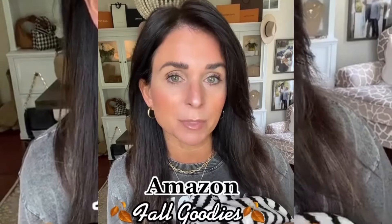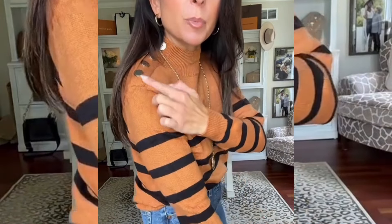I literally cannot stop ordering cute fall stuff from Amazon. Let's do a try. First of all, this sweater is so soft. The colors are gorgeous. Look at this cute button detail. I am wearing a size small. Here's what it looks like kind of untucked. Love this one.